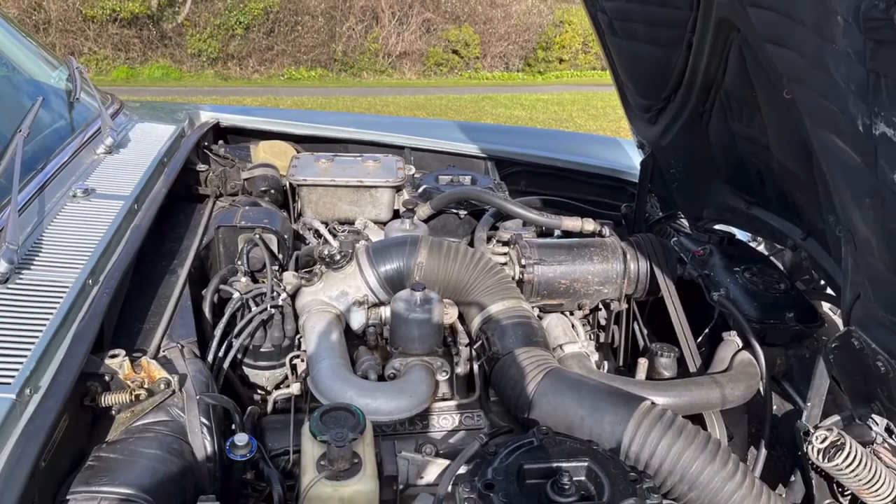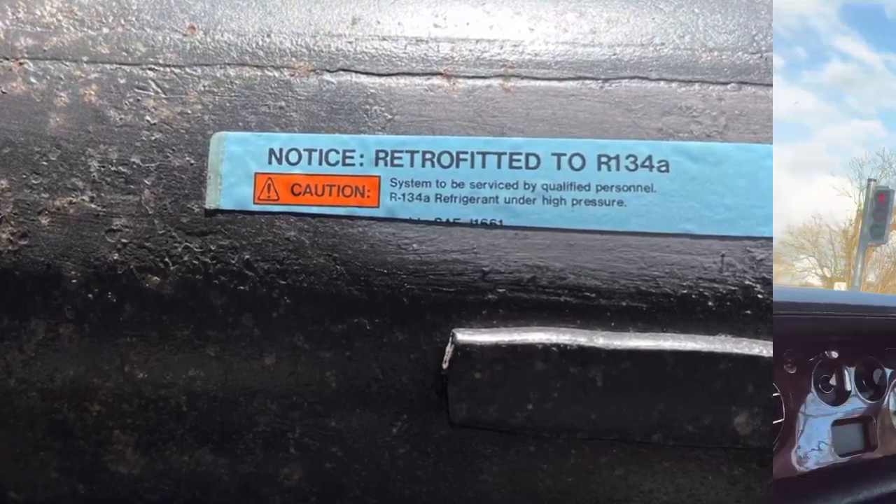The engine bay is also very well presented. The air conditioning has been converted to more modern gas. Let's go for a little spin.